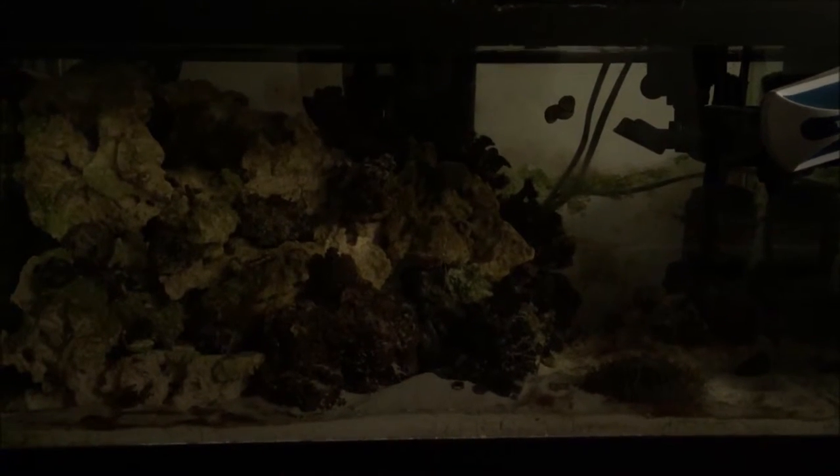Hey everyone, this is a quick video of my tank with the lights off. My tank has a reverse schedule because I work overnight, so my tank is awake with me and asleep during the day. Right now it's about 5 p.m. east coast time, lights are off — they come on at about 6 p.m. I'm just going to show you what everything looks like at night when it's kind of hibernating. I know it's going to be really bad quality.